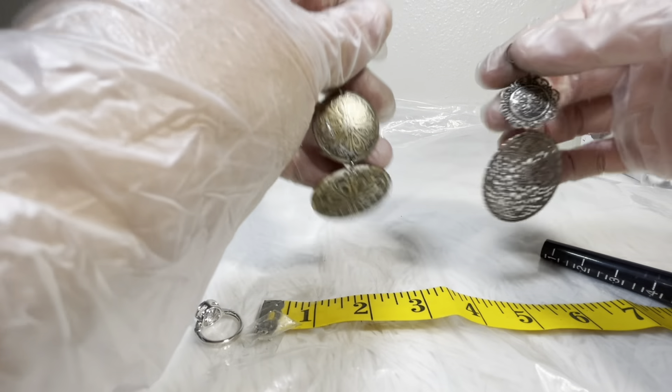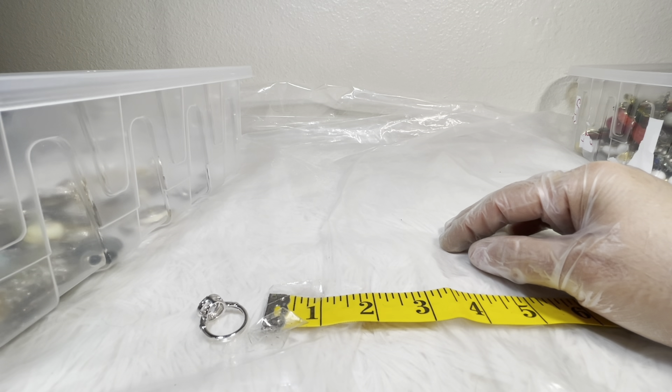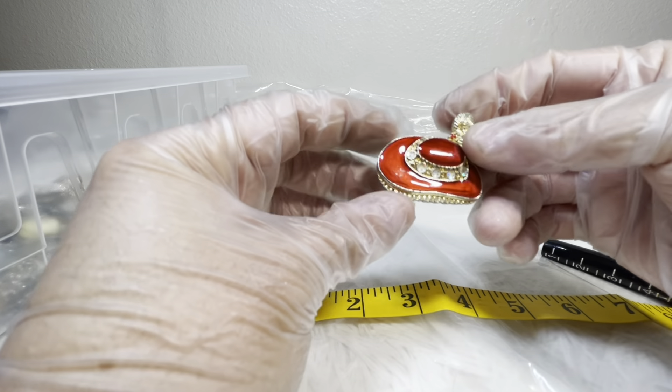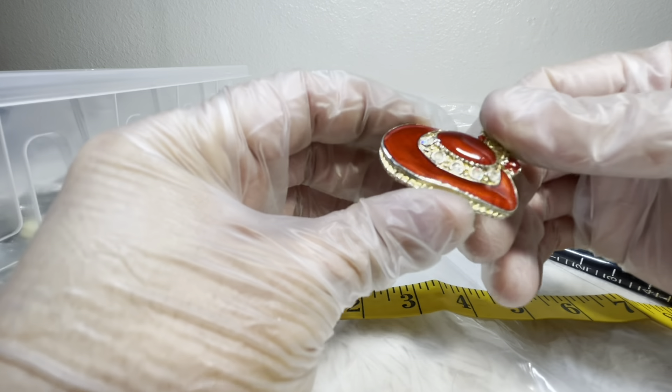Oh, here we go — so many pieces of Red Hat Society. There's two pins and two pairs of earrings. I wouldn't even add anything and would just do five dollars still — two pins and two pairs of earrings and that's yours if you decide you want it.